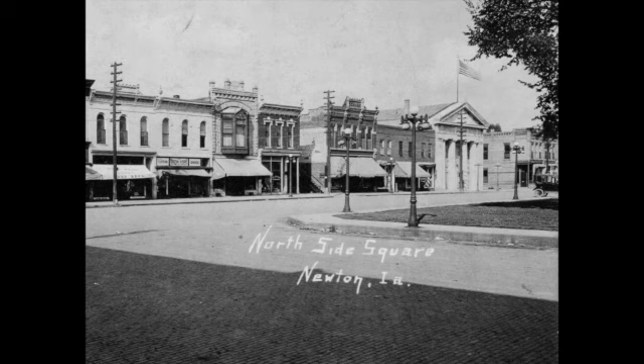At the east end of the block, the FNNB Bank Building was built in 1920, when three buildings were demolished following a fire. Since this photo was taken, the bank has purchased and refaced two of the buildings which adjoined it on the west.